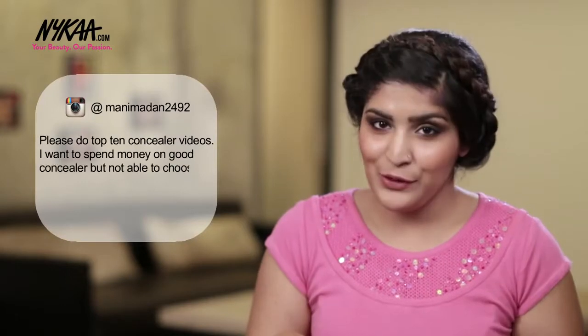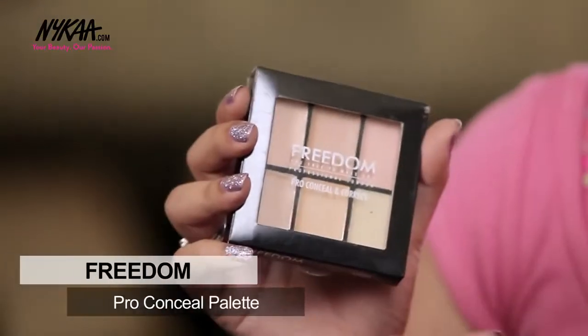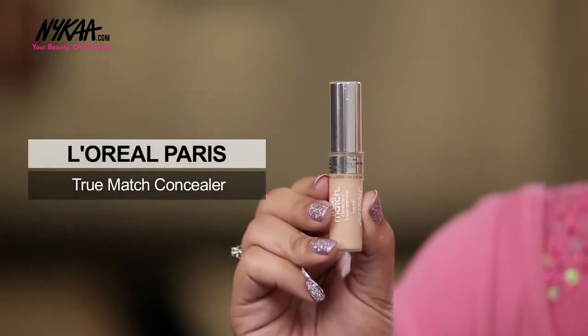Mani Madan 2492 asks about my favourite concealers. If you're confused about your shade and don't know which to pick online, go for this Freedom Pro Conceal and Correct Palette — it has various shades so you'll be able to match one to your skin, and the others can be used to highlight or contour. If you have extremely dry skin and want a creamy concealer, go for Maybelline Fit Me as it's really creamy and hydrating. For uneven and blotchy skin wanting high coverage, go for L'Oreal Trumaj Concealer — it hides any flaws.